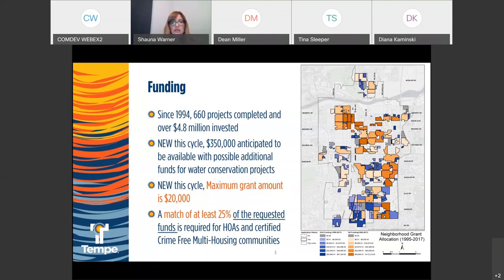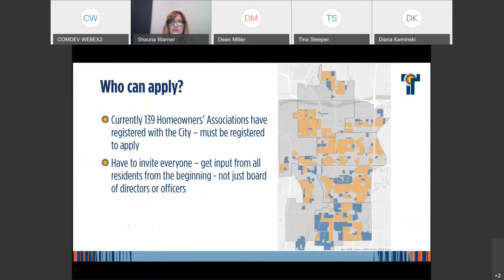Our Water Conservation Group kicks in additional funds if projects meet specific criteria for saving water. Specific to HOAs, you do have to match at least 25% of the requested funds. This program is only open to HOAs, voluntary neighborhood groups, and farm-free multi-housing properties. You do have to register with the city, and currently we have 139 HOAs that have done so.